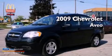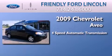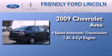This is a 2009 Chevrolet Aveo. This car has a four-speed automatic transmission and an inline four-cylinder engine.